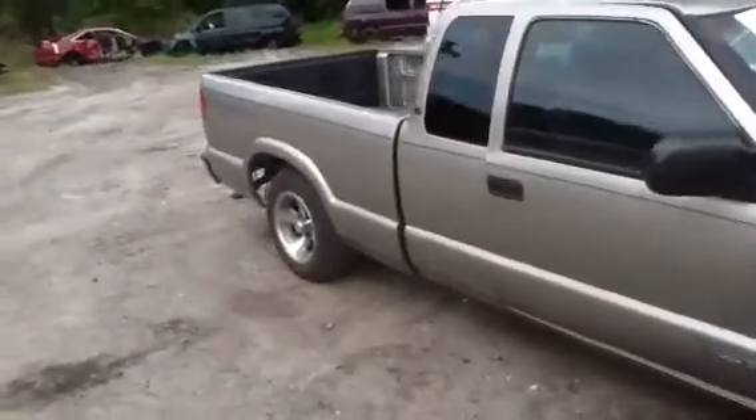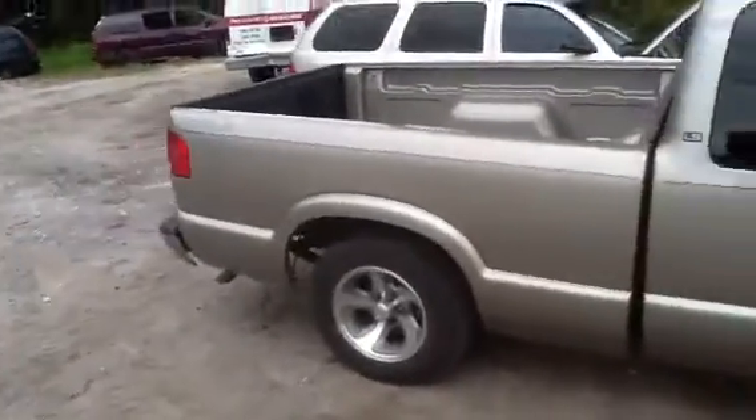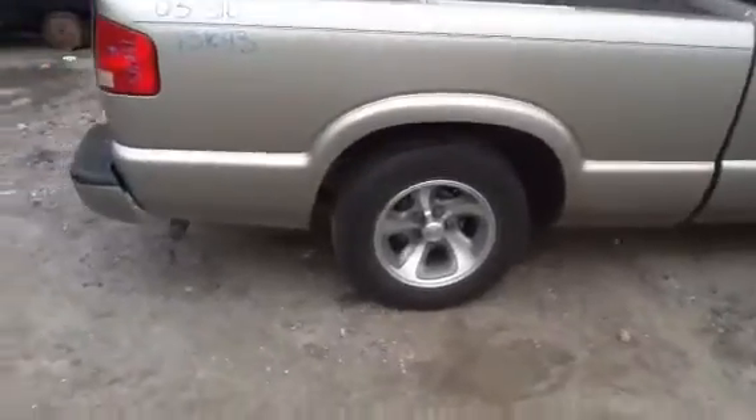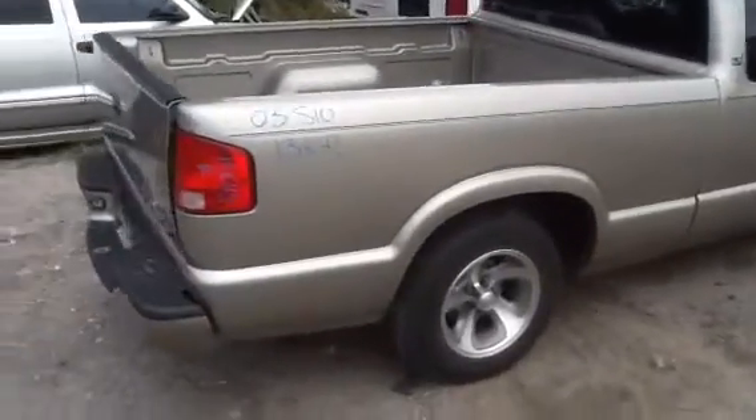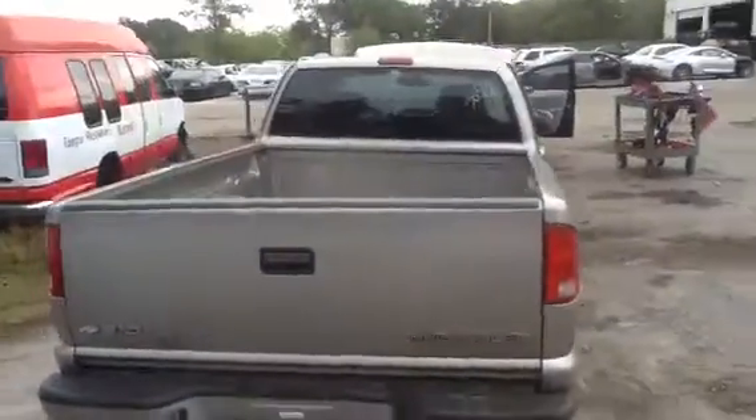We're going to take a look at this vehicle. As you see, a lot of great parts for it. Extended cab. Beautiful set of factory alloy Chevy wheels. Beautiful truck bed. Tailgate, taillights, rear bumper, back glass.